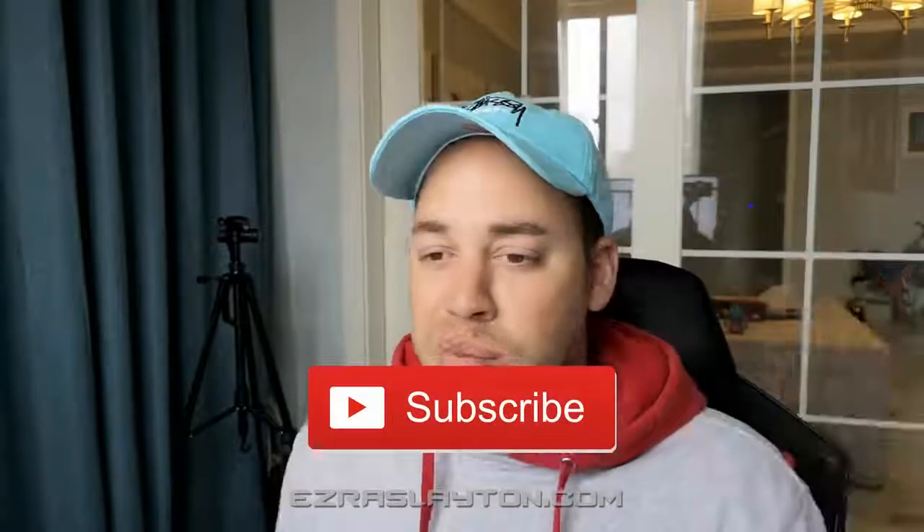Before we begin, subscribe to the channel — you can do that by going down below and clicking the red button. Or if you are on the blog post, you can hover over my name icon or the image of my face, and it'll bring out a little bar and you just click on that to subscribe.